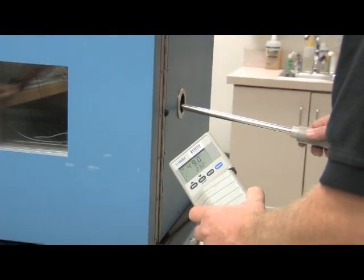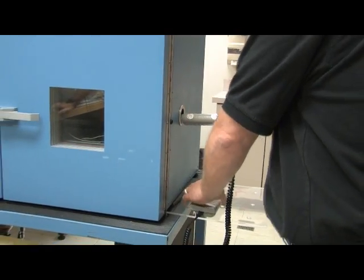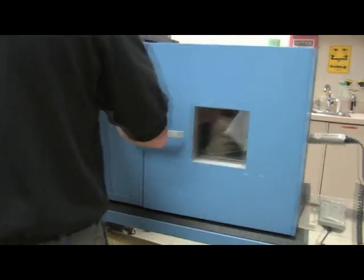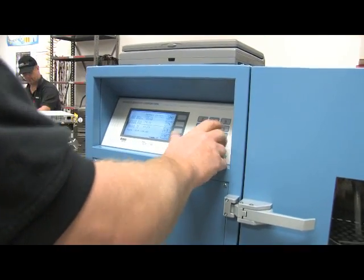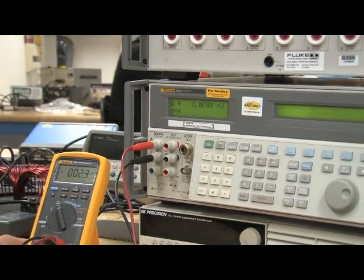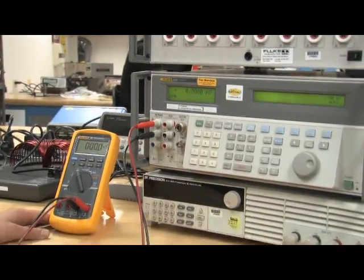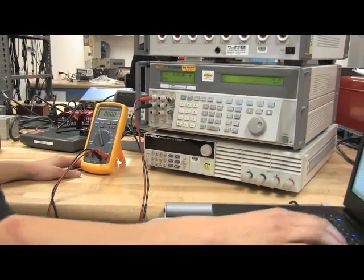Humidity — from wall-mount thermohygrometers to multiprobe handheld instruments — using chilled-mirror technology to test from 5% to 95% relative humidity. Electrical, using high-end multifunction calibrators, includes multimeters, current clamp meters, oscilloscopes, meggers, decade boxes, and more.